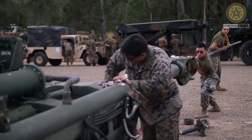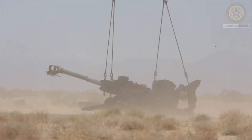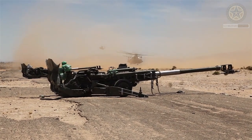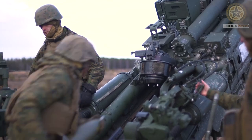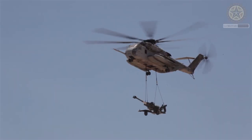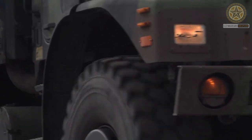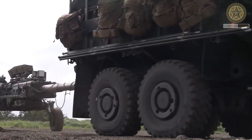The M777 is designed to be lightweight for easier transport and rapid deployment. It weighs around 4,200 kg, about 9,260 lbs. Its lightweight design allows it to be transported by a variety of platforms, including helicopters like the CH-47 Chinook and the UH-60 Black Hawk. It can also be towed by a range of vehicles, making it suitable for various operational scenarios.